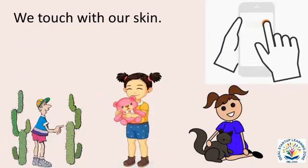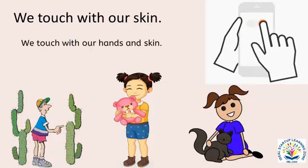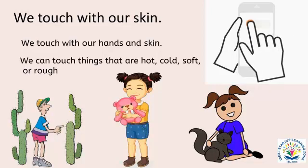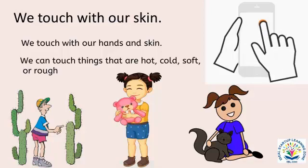We touch with our skin. We touch with our hands and skin. We can touch things that are hot, cold, soft or rough.